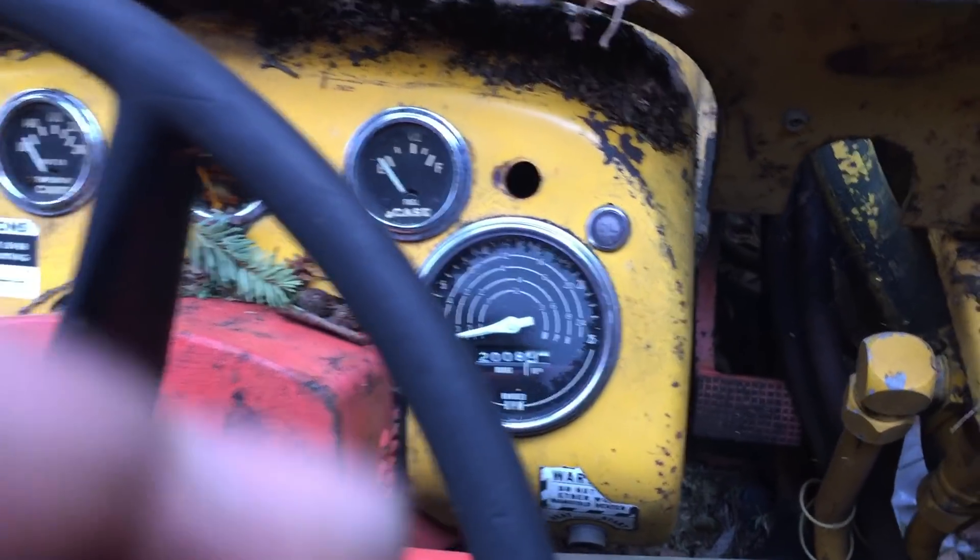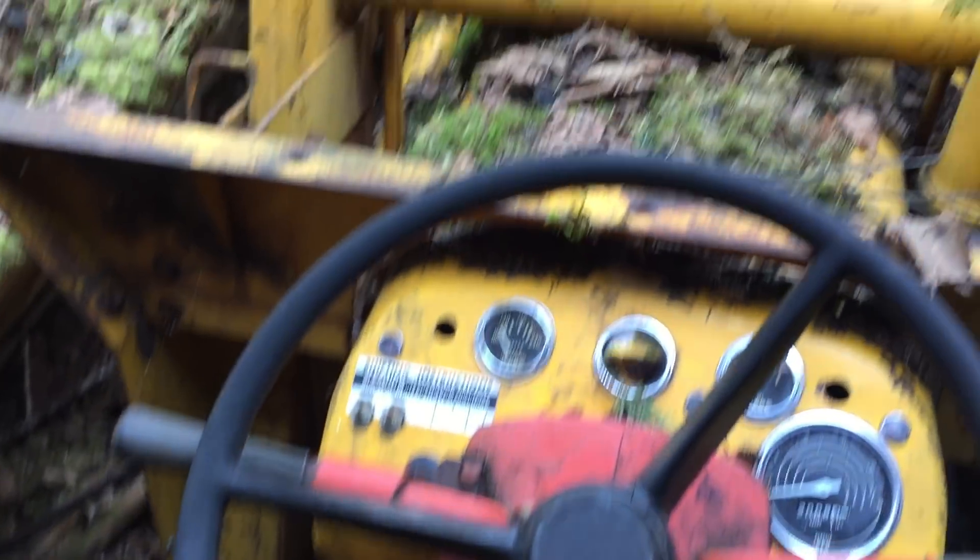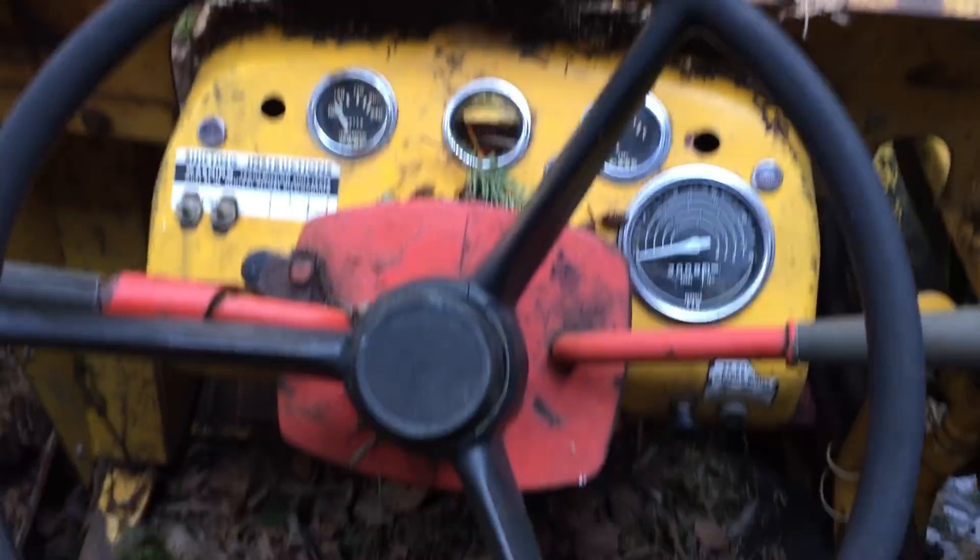Two thousand and eight hours, which really is only one heavy, heavy year of use. Well, that's today's cool find. I'll see you soon.